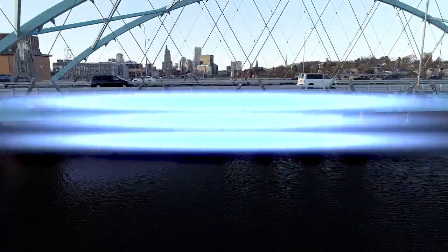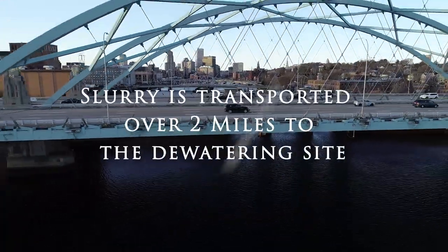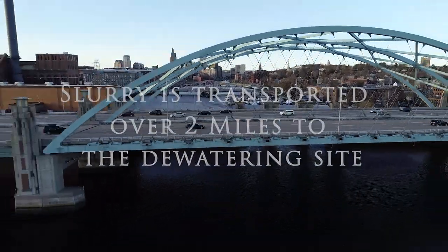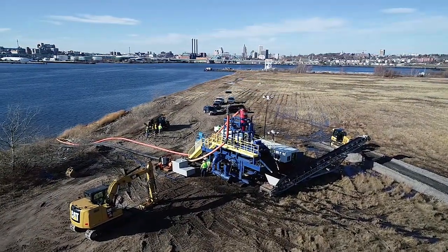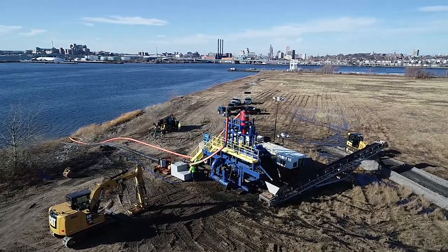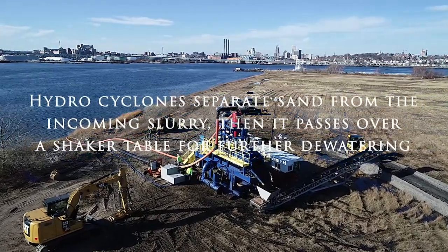From downtown Providence, we installed two miles of HDPE pipeline to effectively transport dredged material, mostly sand, to the dewatering site in East Providence. In total, Brennan removed 12,385 cubic yards of sedimentary material.